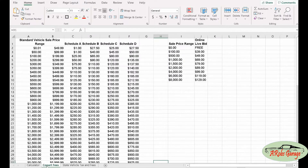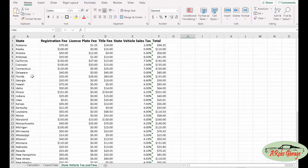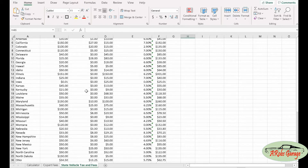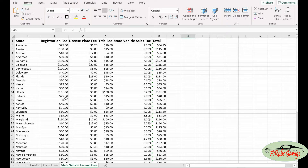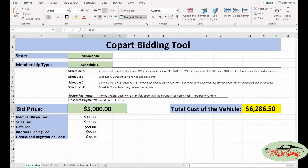These numbers are derived from these different tabs. The first tab is the Copart fees with each fee range and associated amounts, along with the online bidding fees. There's also a tab for state vehicle tax and associated fees for each state. If you find that your specific state's registration fees or tax are different, you can just change those numbers and it will give you a more accurate estimate for your final bid.